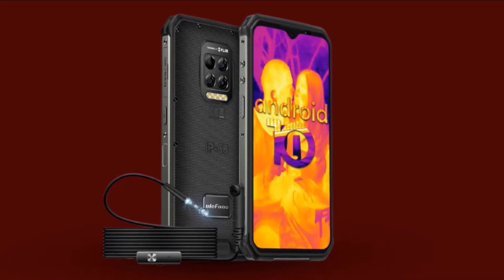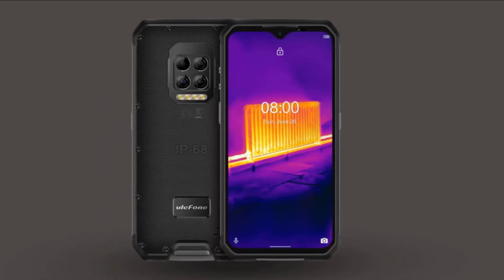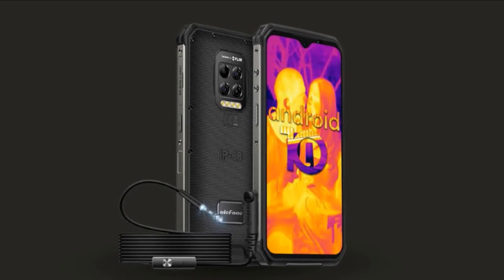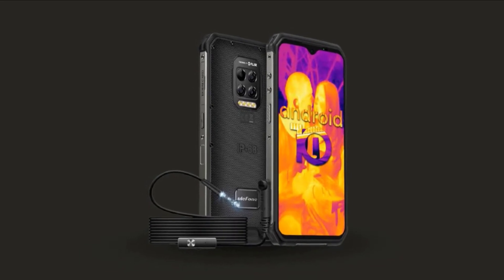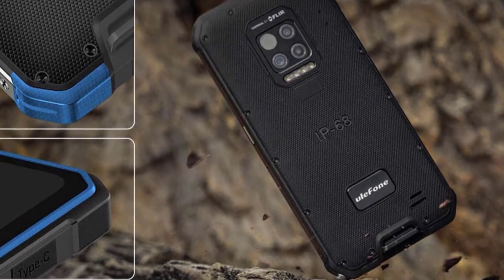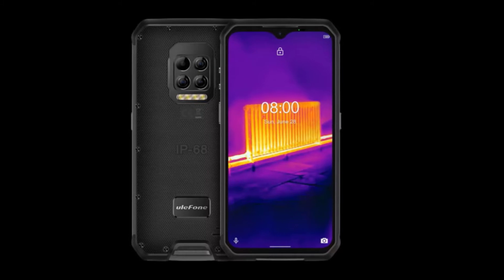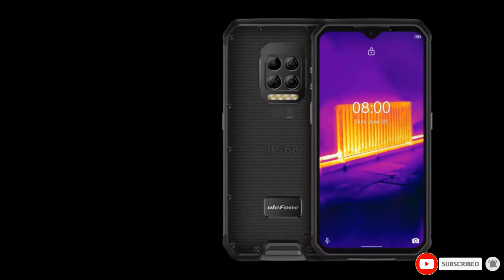It has a 6.3-inch FHD Plus IPS display and a 6,600mAh battery. The Armor 9 has all the rugged features one would expect from Ulefone, including MIL-STD 810G testing compliance covering low pressure, humidity, acidic atmosphere, and solar radiation, with drop testing to 1.2 meters, an IP68 water resistance rating, and an IP69K rating for protection against close-range high-pressure and high-temperature spray downs. The rear camera features a 64MP Samsung ISOCELL Bright GW1 sensor with 4-LED flash and supports underwater photos and videos. A customizable side button can be set for frequently used functions.